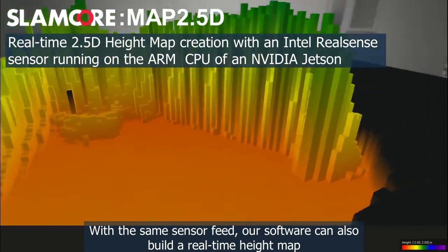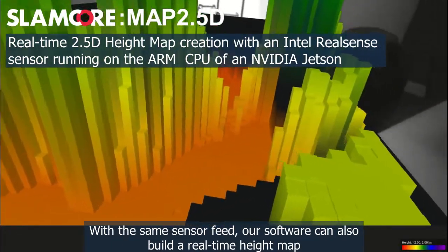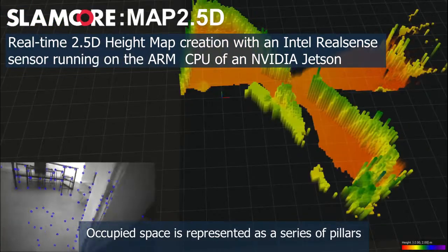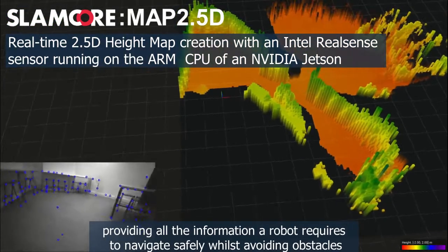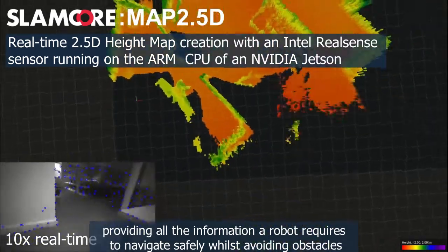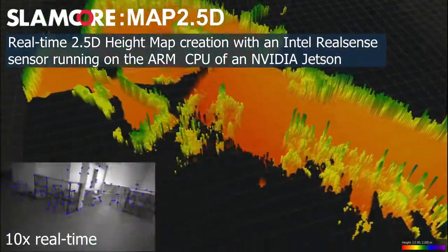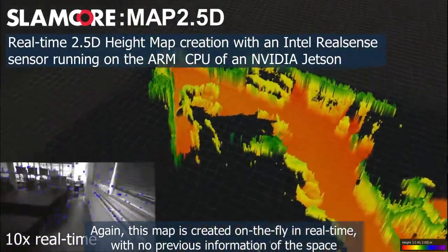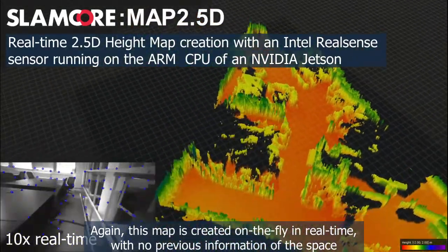With the same sensor feed, our software can also build a real-time height map. Occupied space is represented as a series of pillars, providing all the information a robot requires to navigate safely whilst avoiding obstacles. This map is created on the fly in real time with no previous information of the space.